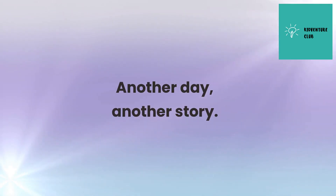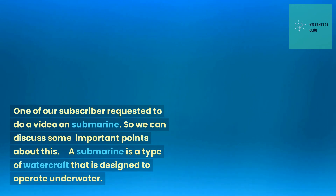Another day, another story. One of our subscribers requested we do a video on submarines, so we can discuss some important points about this.